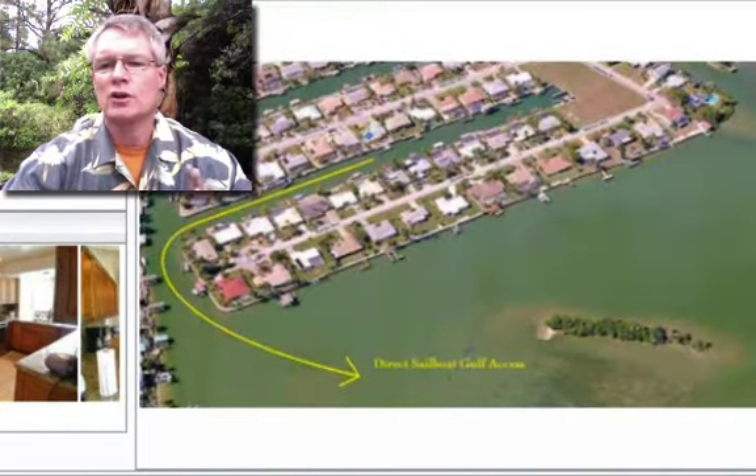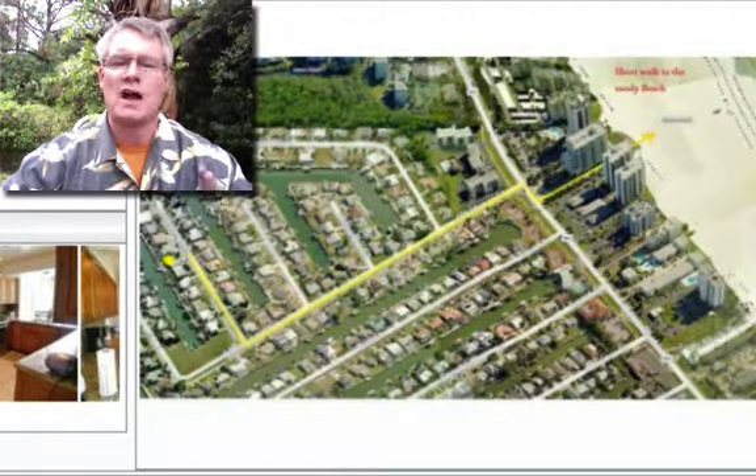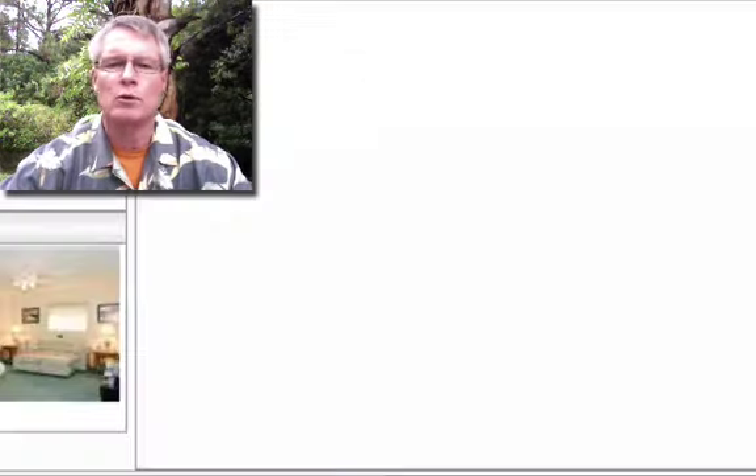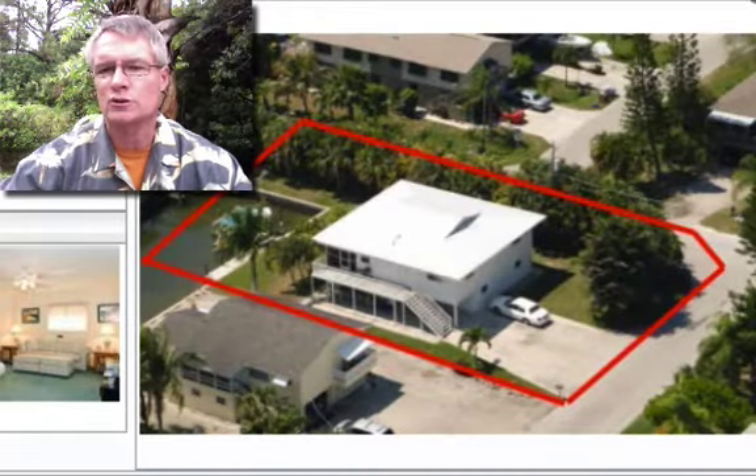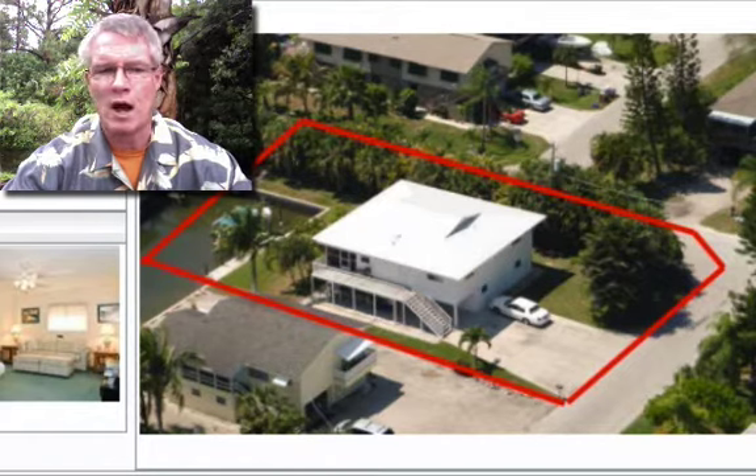Folks, there are no homes walking distance to the beach for under $250,000. I get those emails all the time and it simply is no longer available, nor are homes under $100,000 pretty much anywhere in Southwest Florida — or at least anywhere that you'd be interested in buying.